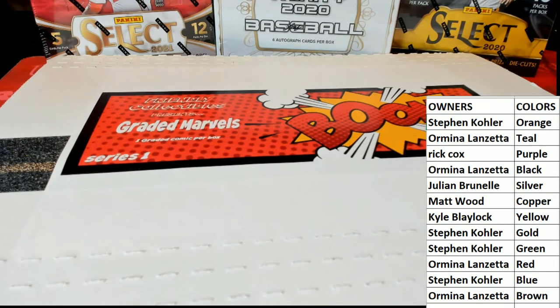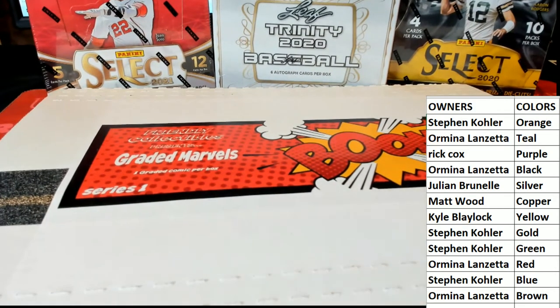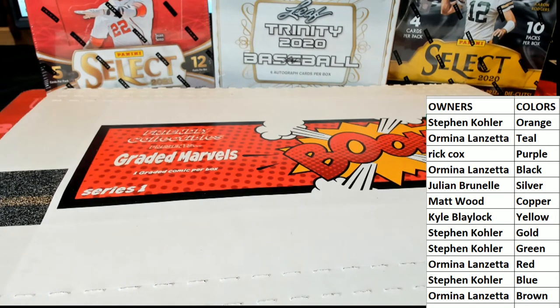We're going to work on Trinity Baseball tonight guys — Stadium Club, Select Baseball and Football. We've got more of these graded comics, we've got pop art posters, SP game use hockey, full-size helmets. There's a lot of good stuff to do, so let's get to it.